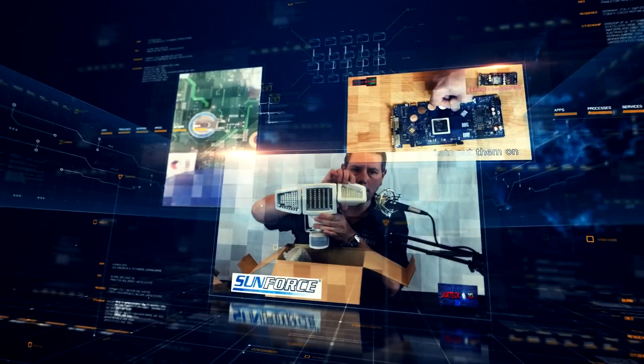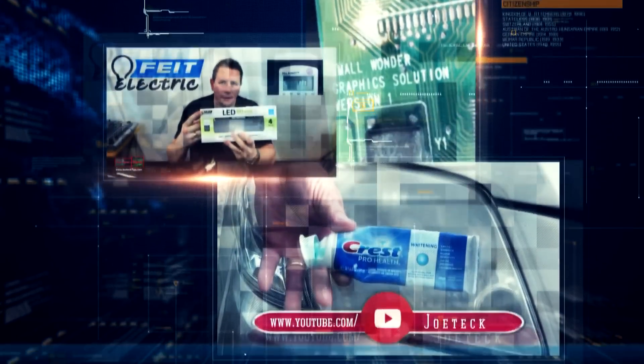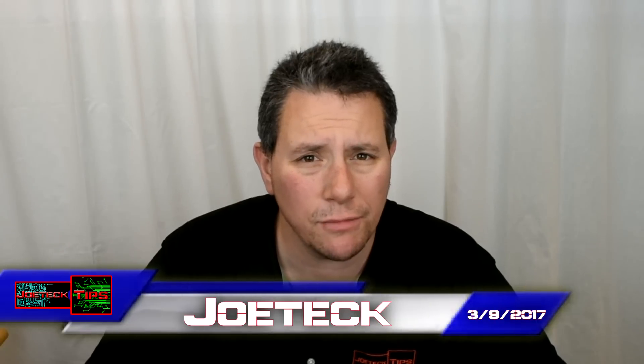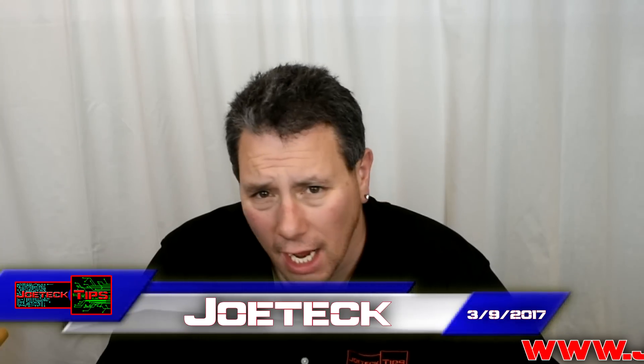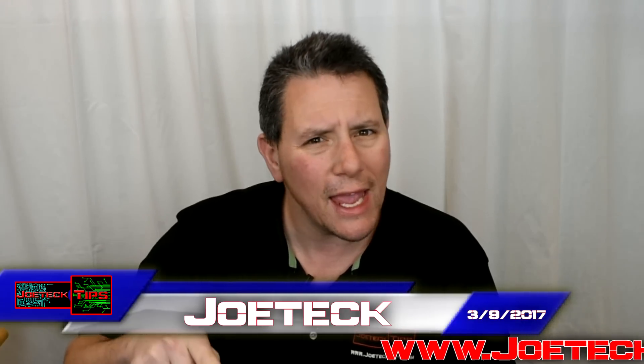What's after the 1080 Ti? Stay tuned to find out. Hey guys, Joe Tech here from Joe Tech Tips. Everybody's all excited about this 1080 Ti video card — it's awesome, it's fantastic. But what's after it?